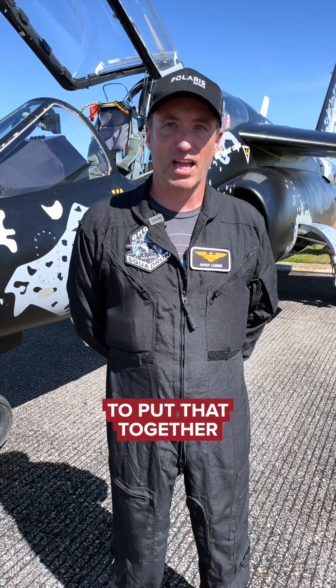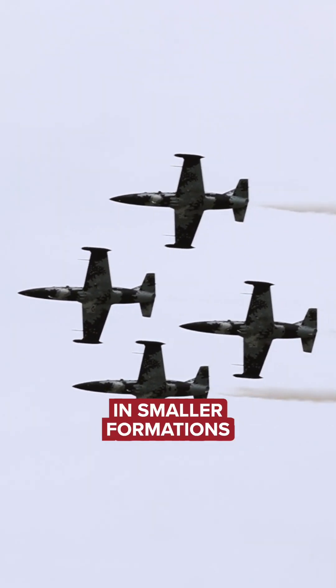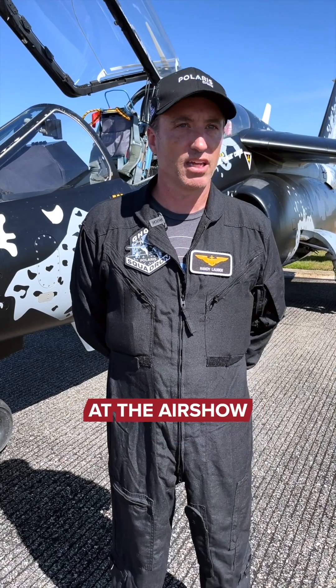It takes a lot of time to put that together, so we've done a lot of flying the airplanes in smaller formations and then putting it all together at the air show.